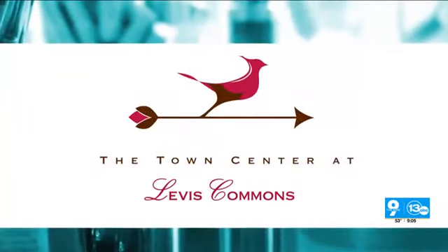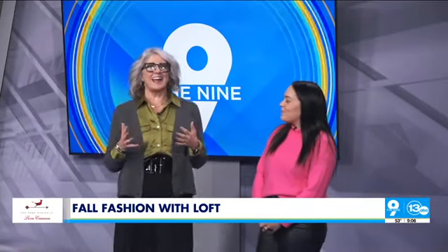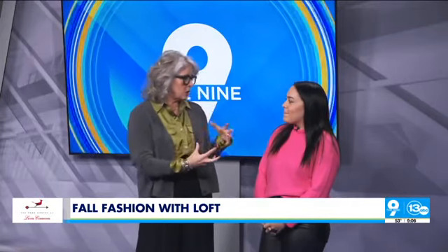Welcome back. It is one of my favorite days of the week because it's the Town Center at Levens Commons presents Fashion Friday. One of my favorite stores at Levens Commons is here. I love the shopping, and Loft is one of my favorite stores. Anna Garcia is here from Loft. Talk about what kind of clothes — just if you've never been, what is Loft?